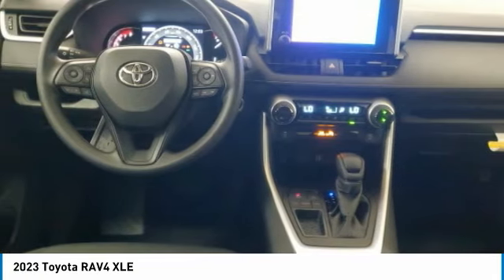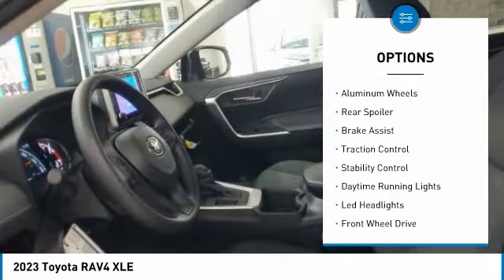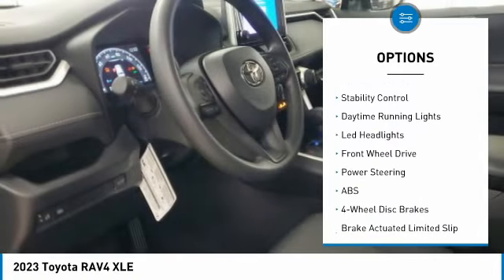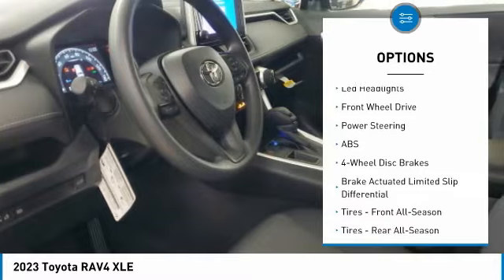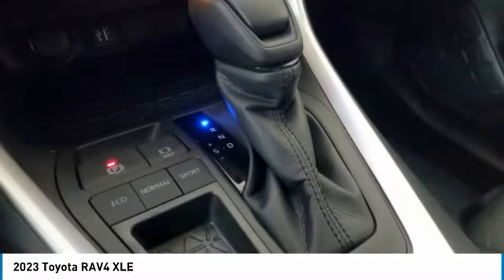Here are some of this vehicle's great options: tire pressure monitor, blind spot monitor, heated mirrors, aluminum wheels, rear spoiler, brake assist, traction control, stability control, daytime running lights, LED headlights.